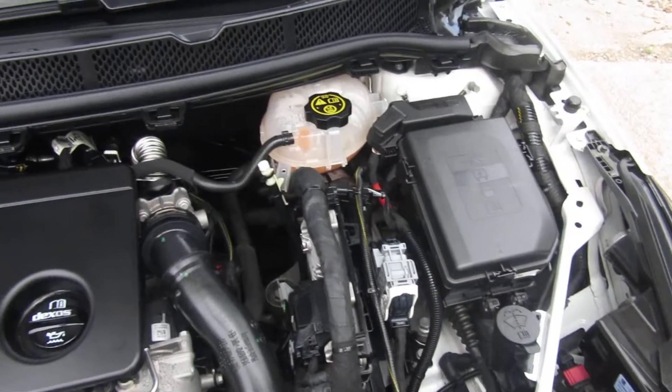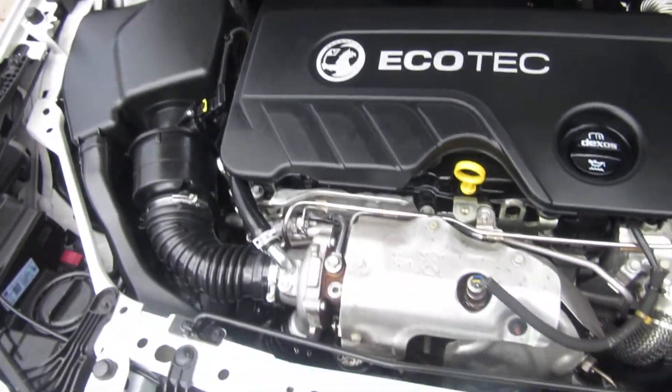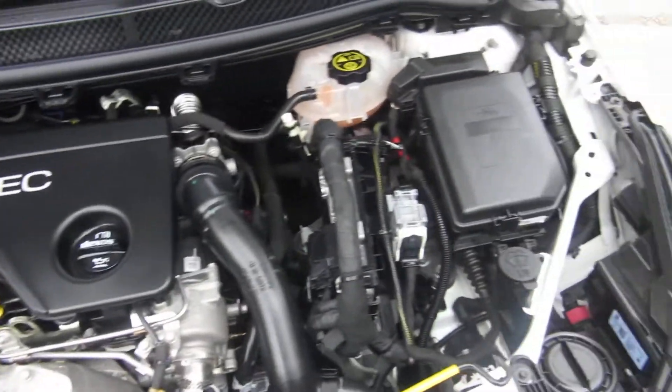There we go — nice clean 1.6 diesel engine under the bonnet.